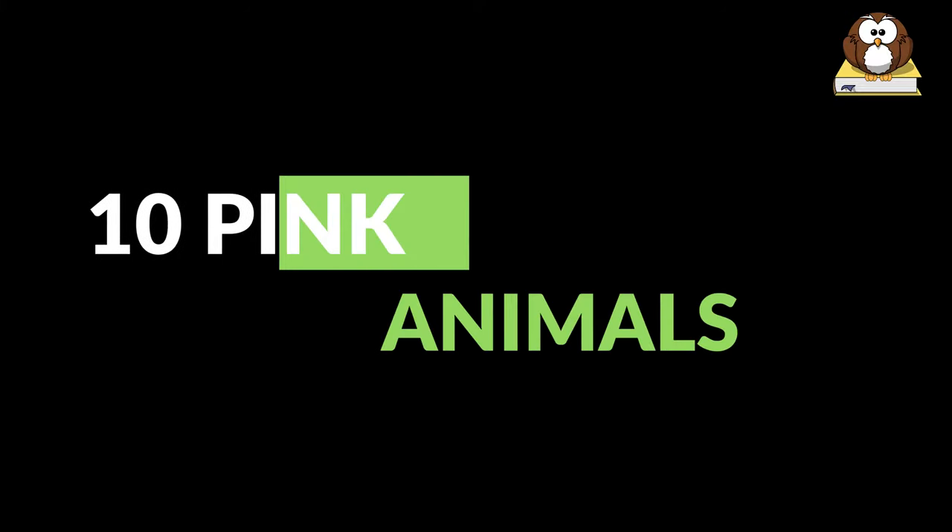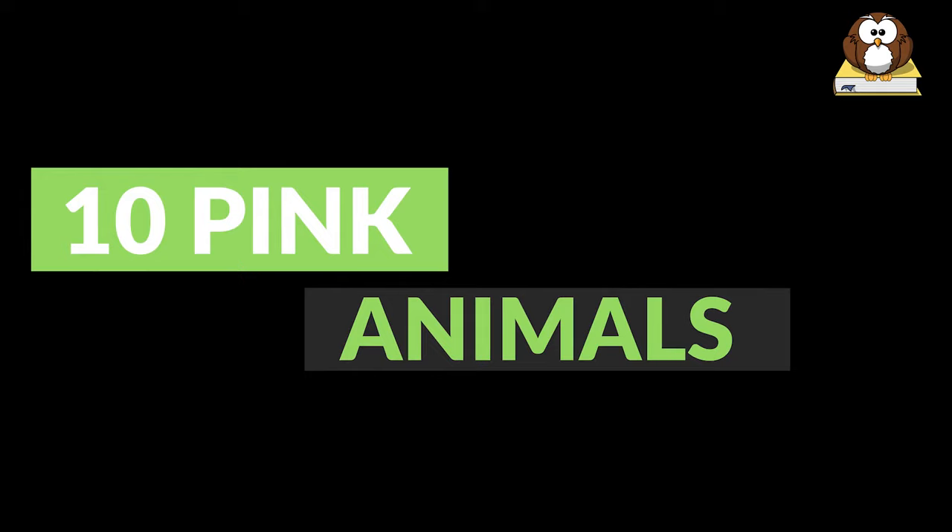Hey, we're back with another great creature video, and today we're looking at 10 pink animals. So let's get started.